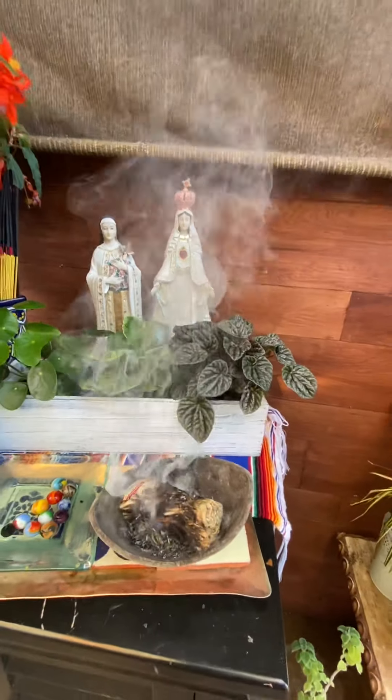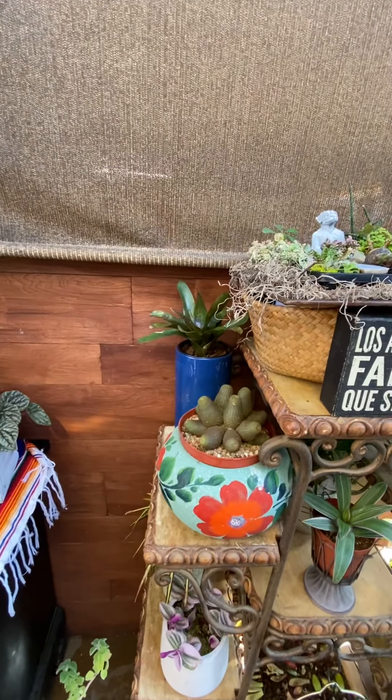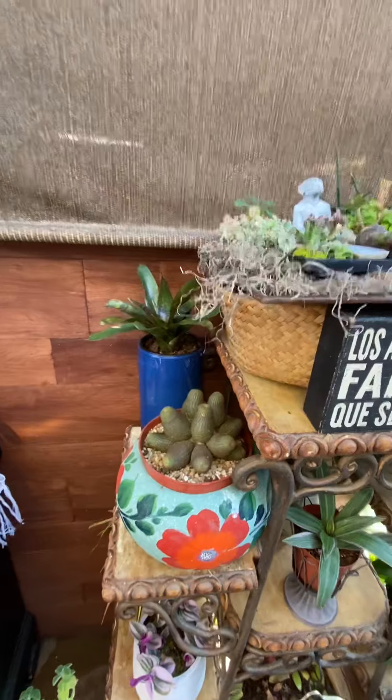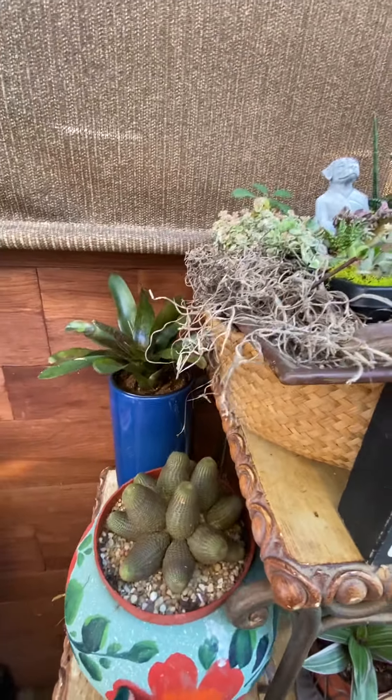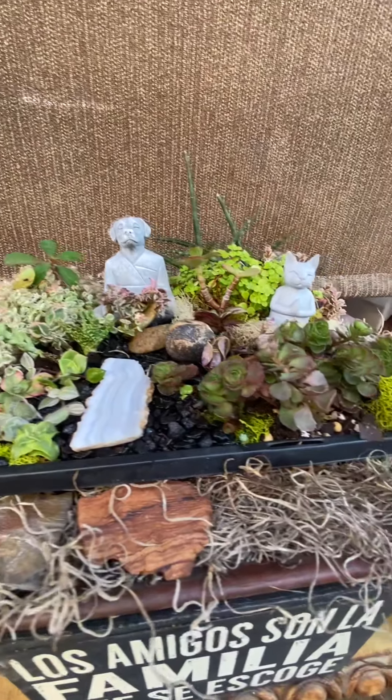I think I bought 300 sage sticks over COVID. That was my daily COVID ritual along with my let's relax. I made a little fairy garden with the inspiration of my sister-in-law the other day.